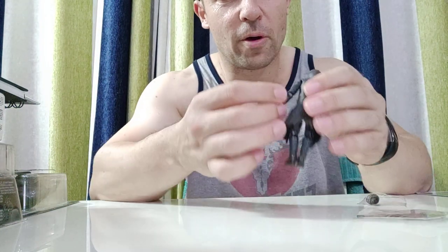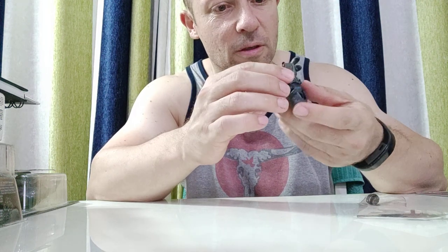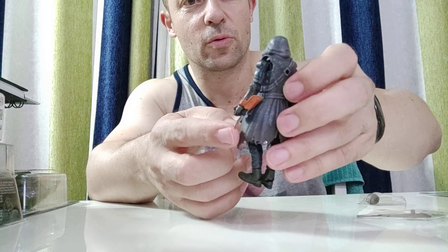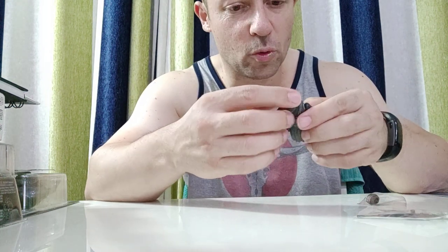He also has a knife on his wrist - there's a little part on his wrist here and the knife can flick out. That is so cool - such a really nice feature, especially on such a small scale model.